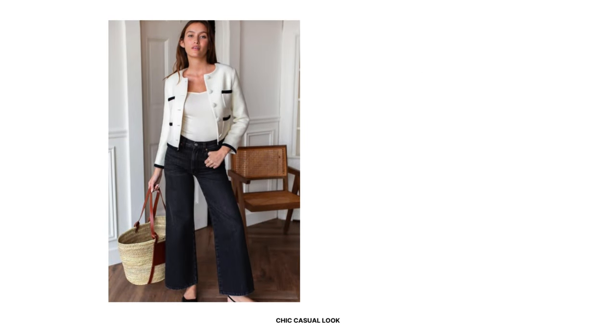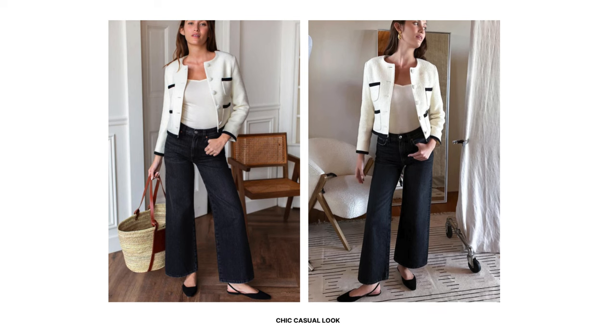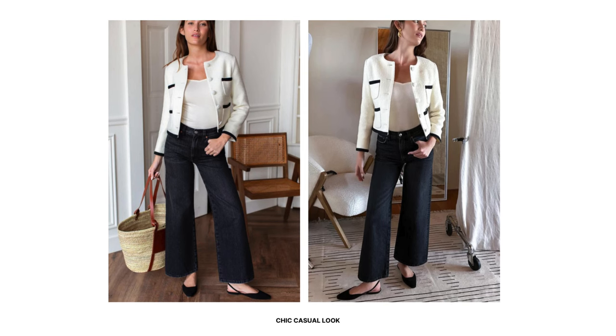For a chic casual look, dress down the tweed jacket by wearing it over a plain white shirt. Pair it with wide leg black jeans for a relaxed yet stylish ensemble. Finish with slingback flats and carry a straw bag to add a spring element to the overall look. This outfit is perfect for weekend outings or brunch.